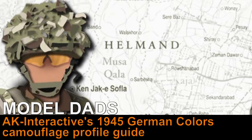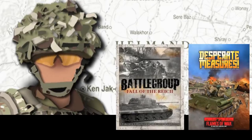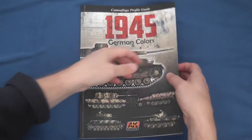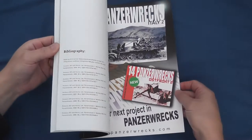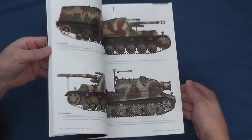With the recent release of Fall of the Reich by Iron Fist Publishing and Desperate Measures by Battlefront, you could be forgiven for thinking that the war will be over by Christmas. With this convergence in interest on the late war period, I thought it would be interesting to review the Camouflage Profile Guide 1945 German Colours, kindly supplied by Fernando Vallejo over at AK Interactive.